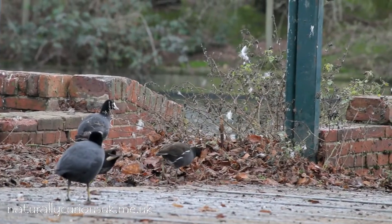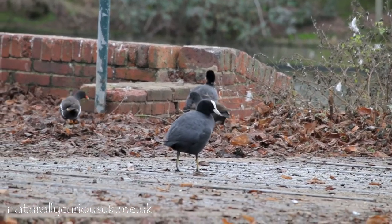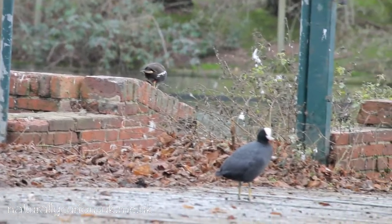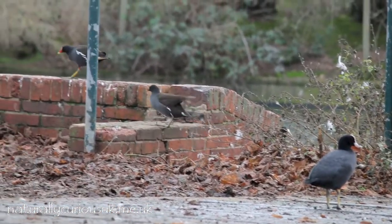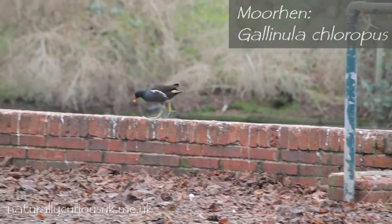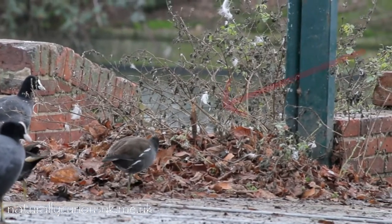Here are two common members of the rail family — moorhen and coot. People sometimes get confused as to which is which. An easy way to remember is to think of the expression 'bald as a coot', which references the white bald patch above the coot's white bill. The moorhen, on the other hand, has a red bill with a yellow tip and a rather distinctive white staggered line down its side, which is also present on the brown juveniles.